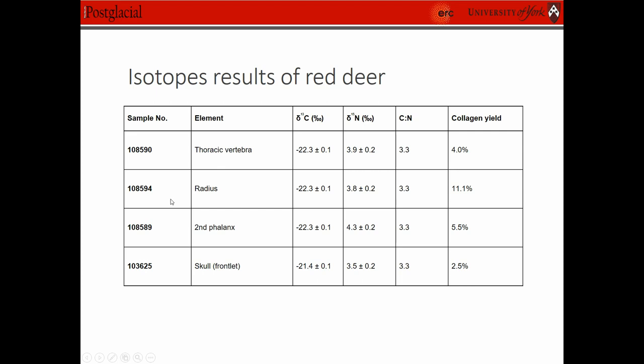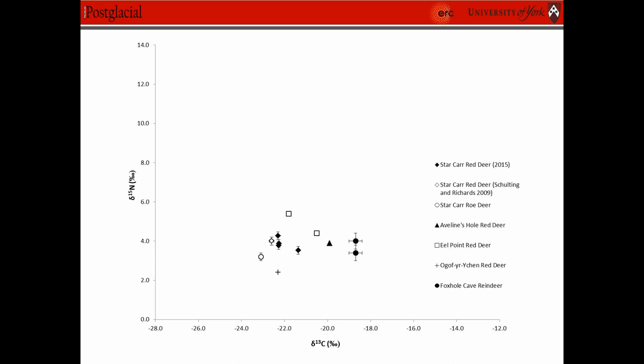So these are the isotope results. As you can see we looked at several different elements, including a frontlet that was close by, to try and see if they were related or from different individuals. Unfortunately we couldn't actually see any clear difference between the results to show us there were different individuals. But this data was actually comparable to the material that had been tested previously by Schulting and Richards.